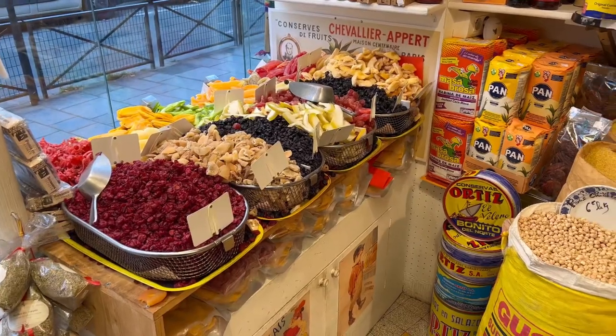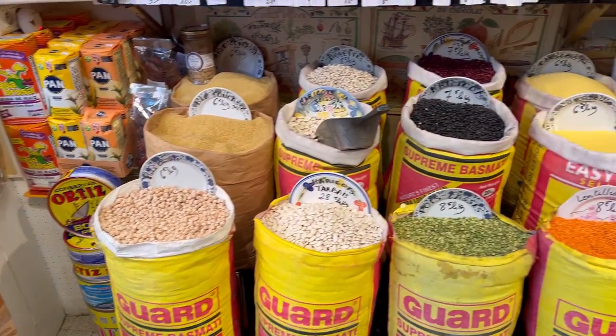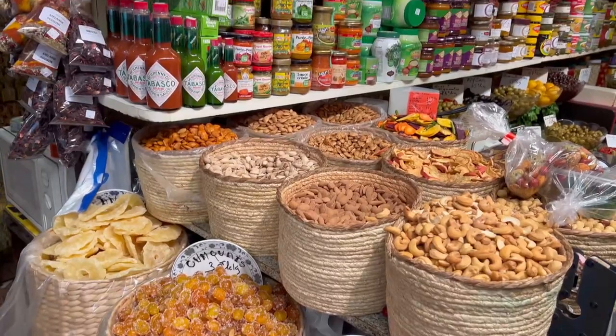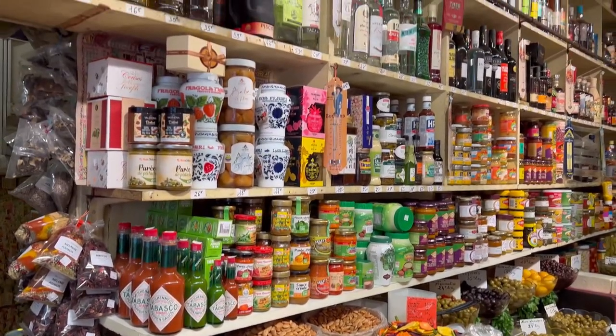Let's talk food now. This is a place I like to go from time to time. This is an épicerie fine, as we call it in French — a little spot where you can find all the good things for food.